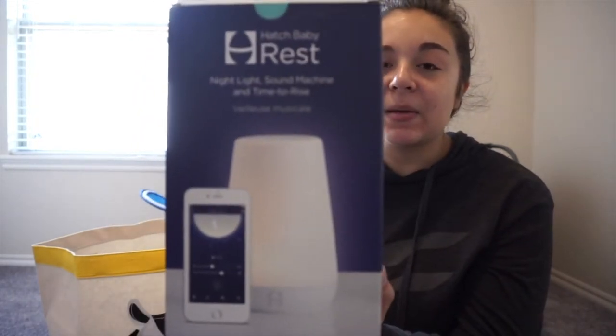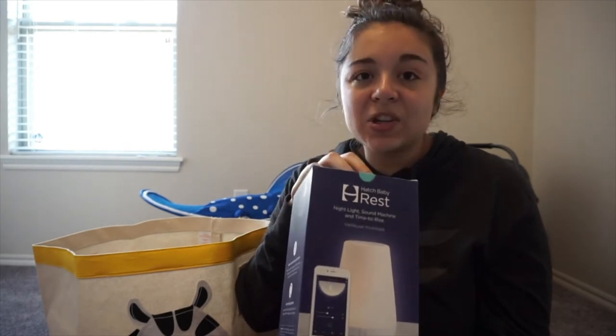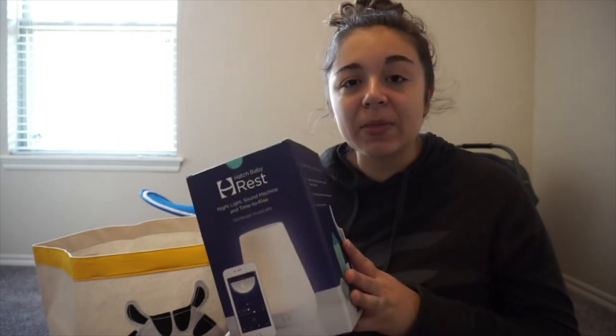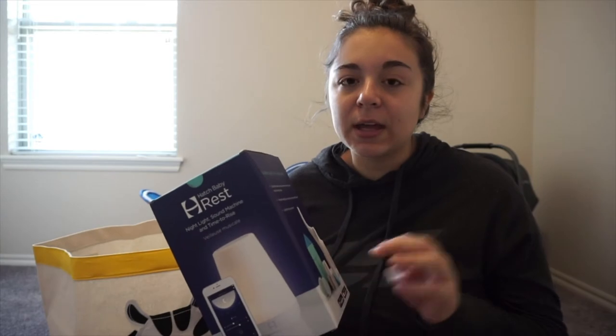We've brought over this thing from the Container Store - her room is animal themed so we've got stuffed animals in here. But first, on top, we got this and I'm so excited - it's by the brand Hatch and it's a nightlight and sound machine for Sophie. It comes with tons of different colors and plays different sounds, and you can adjust the volume and brightness. Hunter and I actually tested it in our bedroom and really liked it. There's also an app you can download to control everything from your phone - that'll be really great.